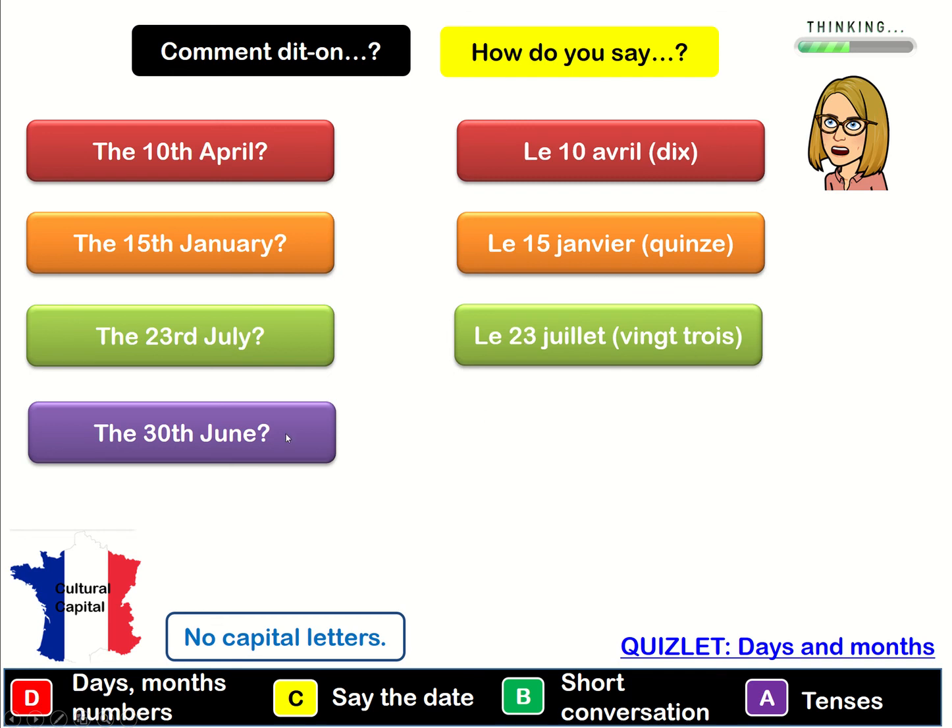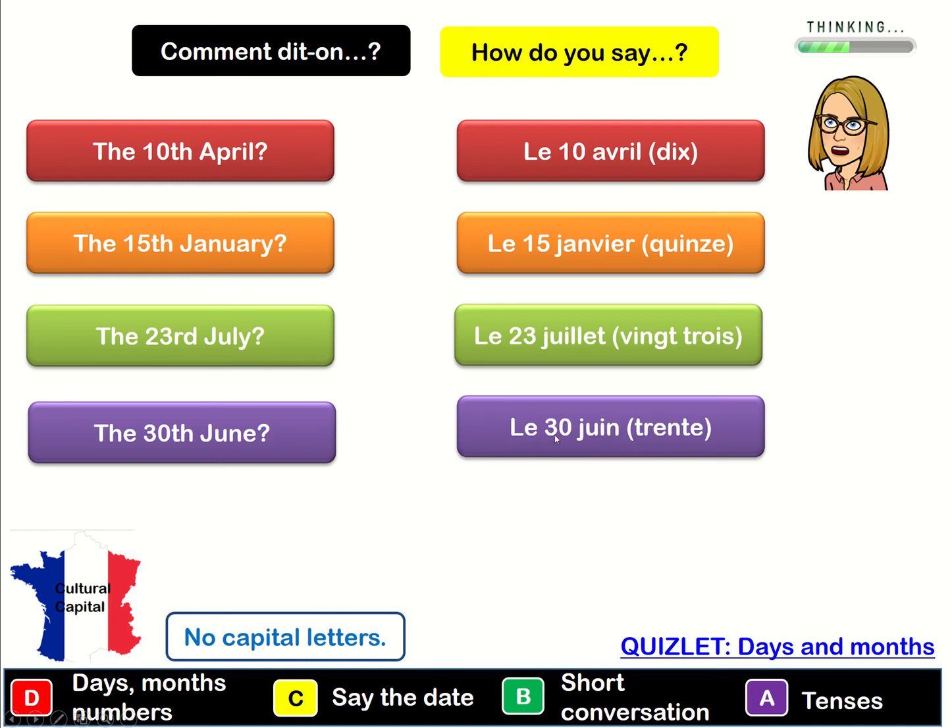And finally the 30th of June — pause the video, give yourself time to think. Le 30 juin. Le 30 juin. The 30th of June. And you'll notice that in French when we use the months we don't use capital letters for months or days.